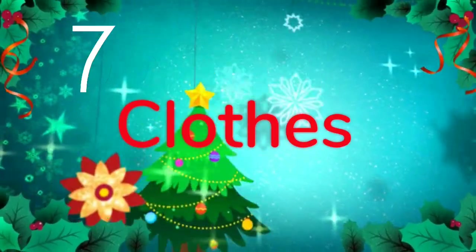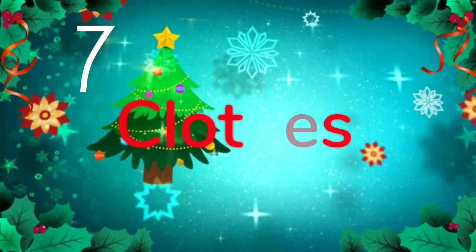Number seven is clothes. Obviously gift cards go without saying — it isn't a Christmas gift without at least one gift card. Shein, Zara, Topshop, Adidas, Chanel — whatever is in your budget. I'll put some of my favorite clothes on the screen right here and have a little montage of the clothes I wish I could get.